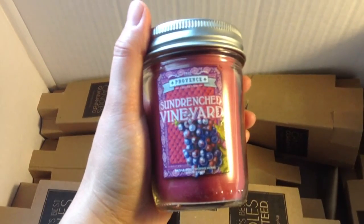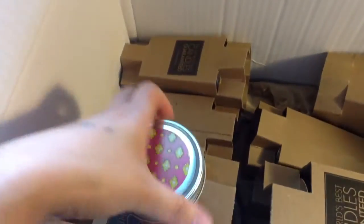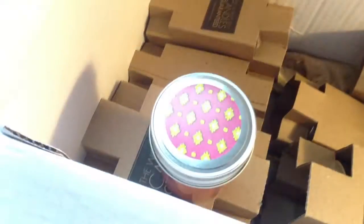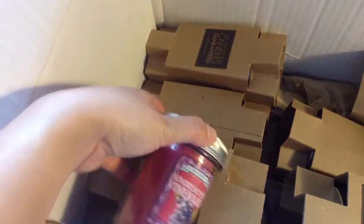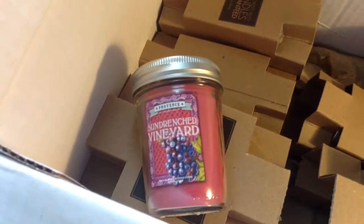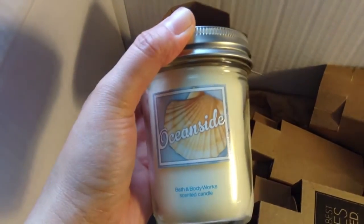The first one is Sun Drenched Vineyard. I think all of these are summer scents. So that's the first one.